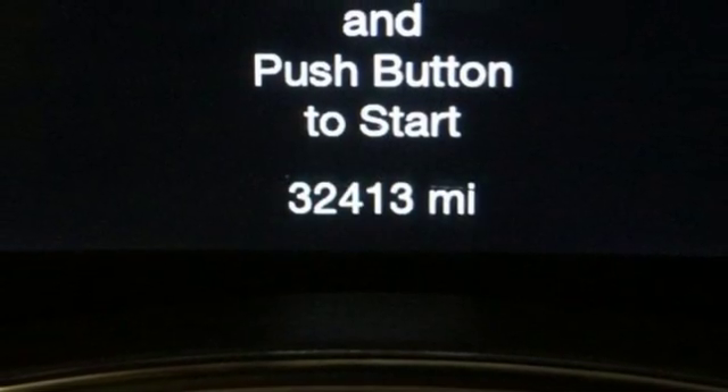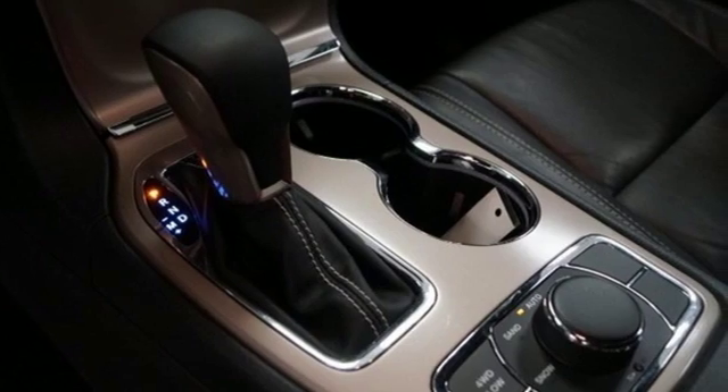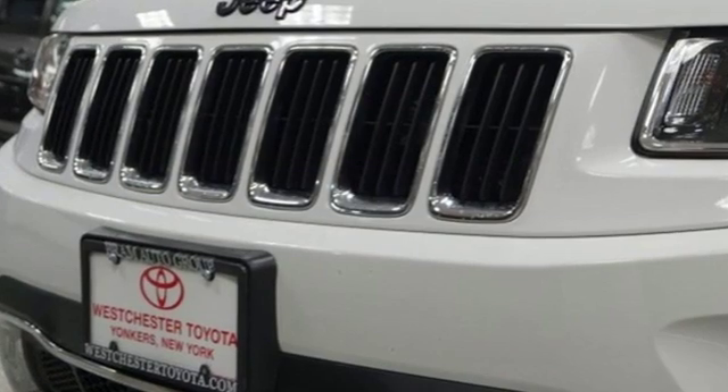Dual zone climate control, V6 engine, express open and close sliding and tilting sunroof, electronic shift on the fly, and power tilt down heated mirrors.